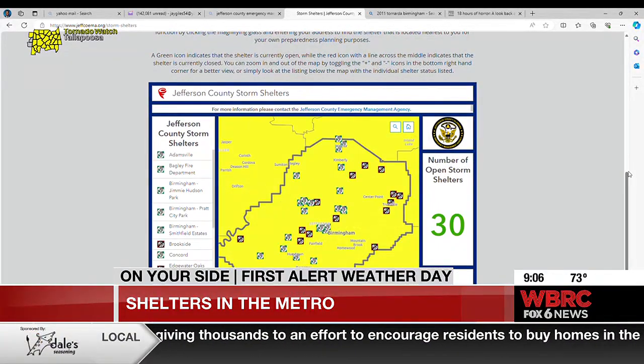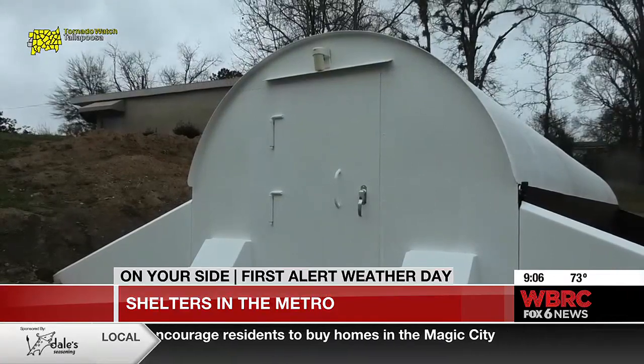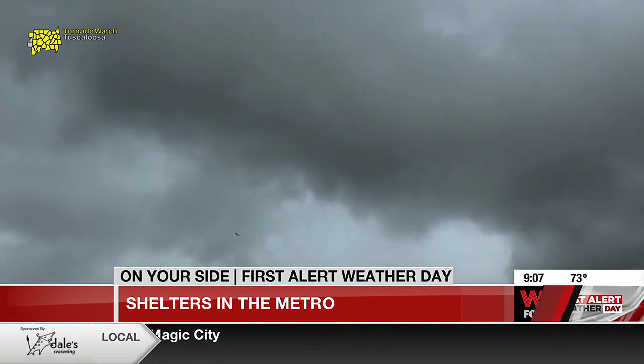You can also head to the Jefferson County EMA's website and find storm shelter locations near you. There are several locations in the Birmingham metro area, including ones in Smithfield, Pratt City Park, and Jimmy Hudson Park.